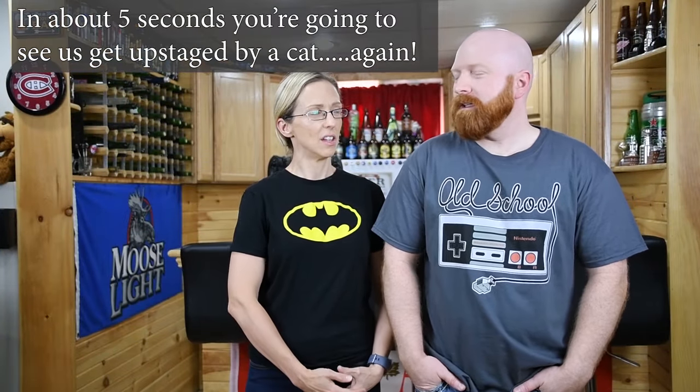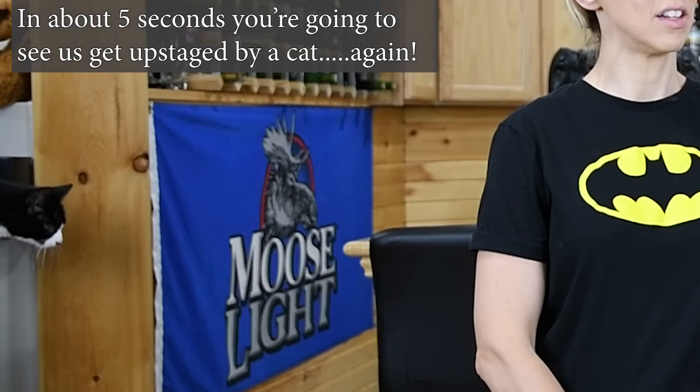Welcome back to Retro Rivals. My wife has harassed me for about a month now to do a game room tour, and the reason is there's a project she wants to get done to add to the game room — we're going to talk about that at the end of the video, so keep on watching.